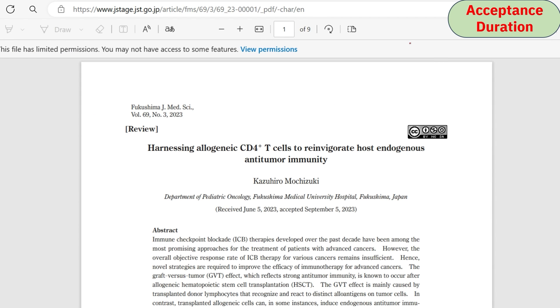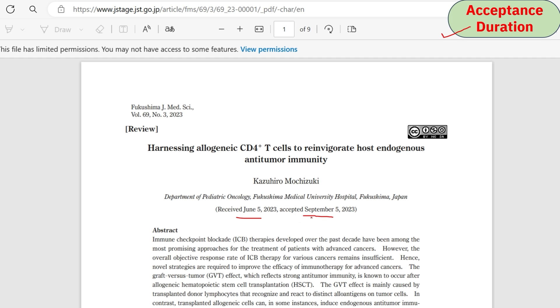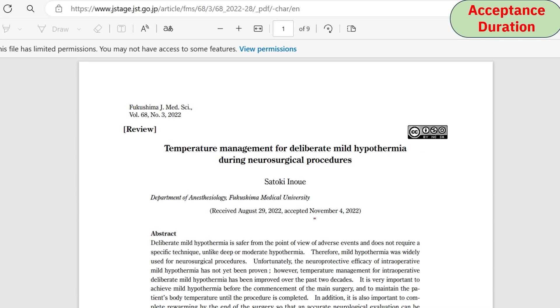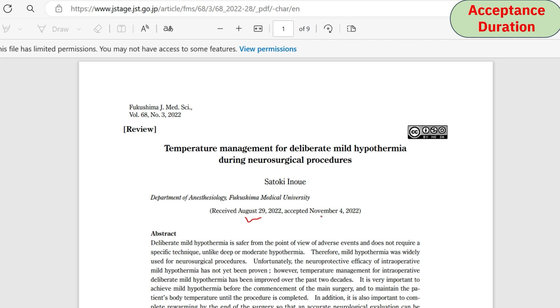Regarding acceptance duration for the Fukushima Journal of Medical Sciences, one article received on June 5 was accepted in September — around three to four months. A second example was submitted on 29th August and accepted in November, taking about two to two and a half months.